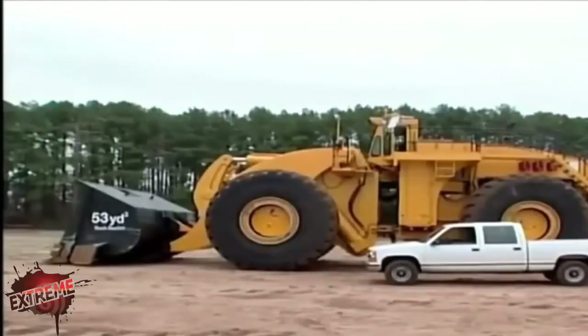The Letourneau Company of Longview, Texas, builds these giants to load coal, gold, and copper ore, and other minerals into equally giant trucks.